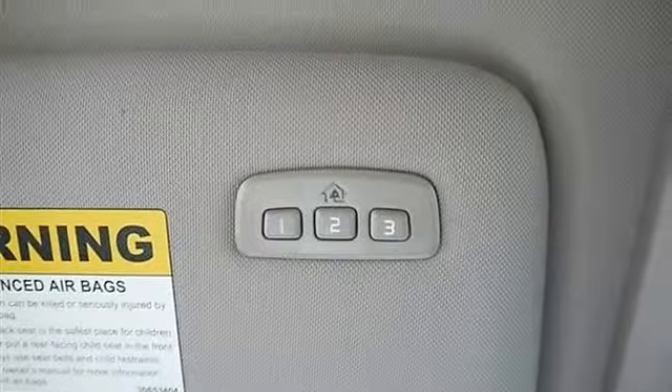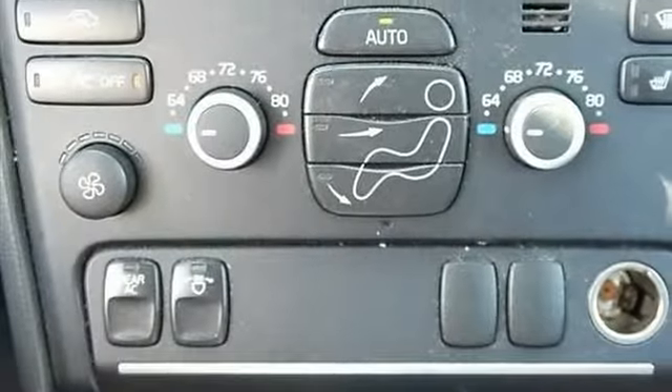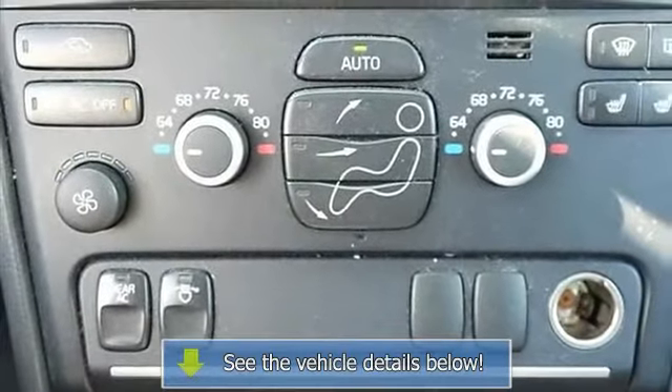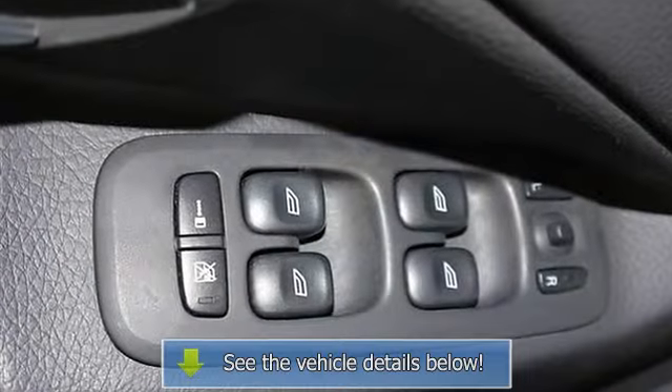Variable speed intermittent wipers, bucket seats, power driver seat, driver adjustable lumbar, seat memory, power passenger seat, passenger adjustable lumbar, pass through rear seat, rear bench seat.